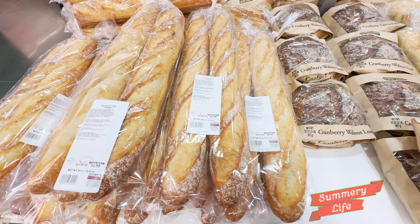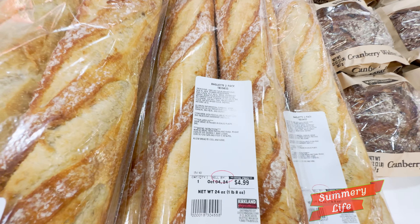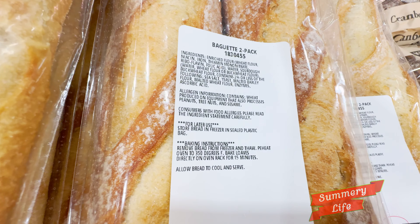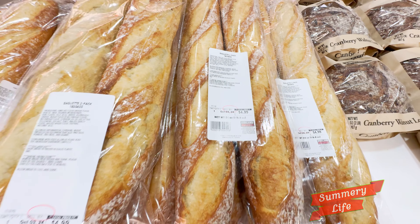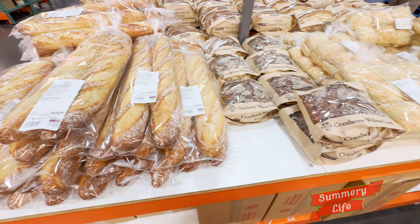Next up, we have the two-pack of baguettes at Costco for just $4.99. These classic French baguettes feature a crispy golden crust and a soft, airy interior, making them perfect for any meal.